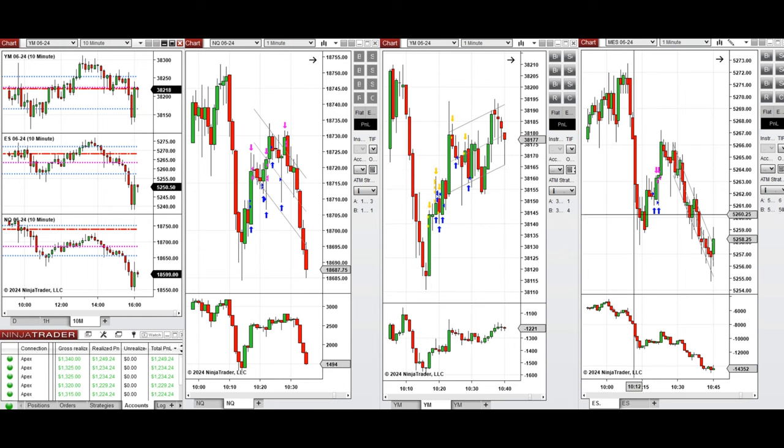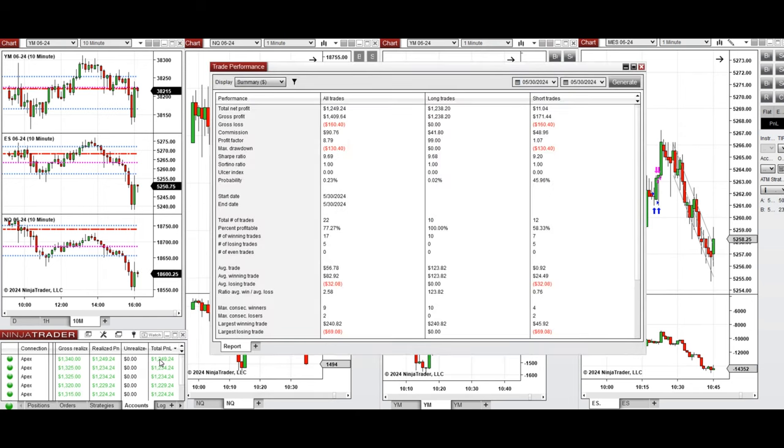All these signals were copied by copy trader to multiple Apex Trader Funding accounts. The performance of one of these accounts was positive, showing a profit factor close to 9 with a 72% win rate — which was 100% from the long positions taken. The average win-to-loss ratio was 2.58, the largest winning trade was $240, and the largest losing trade was $69.